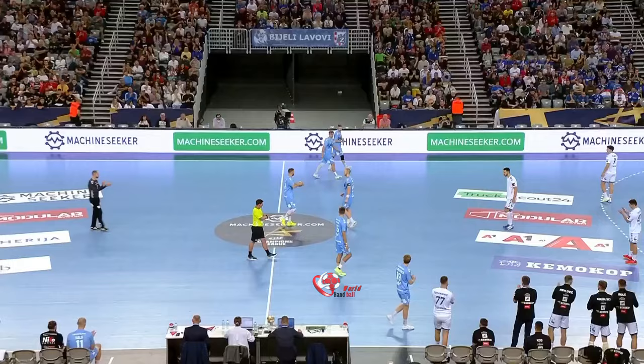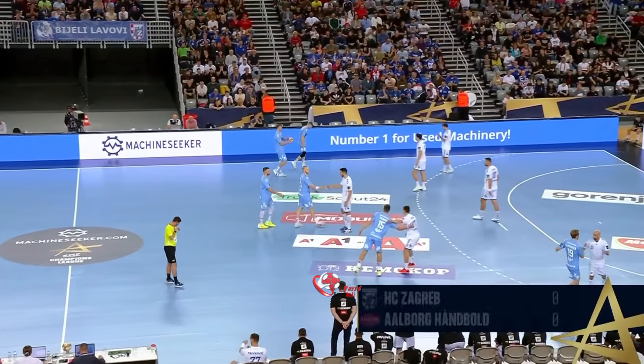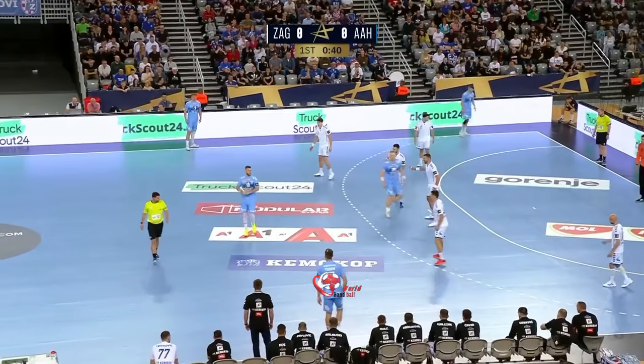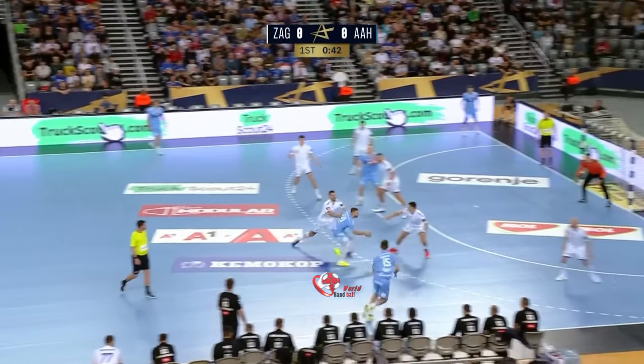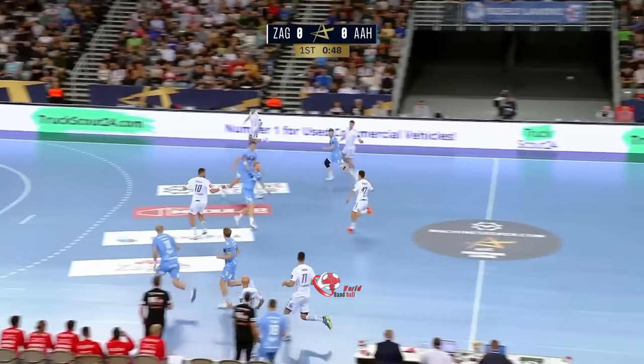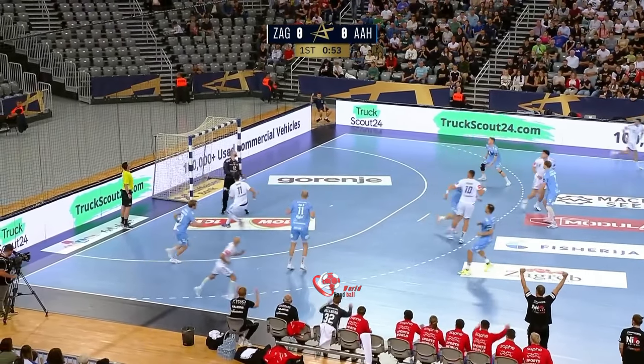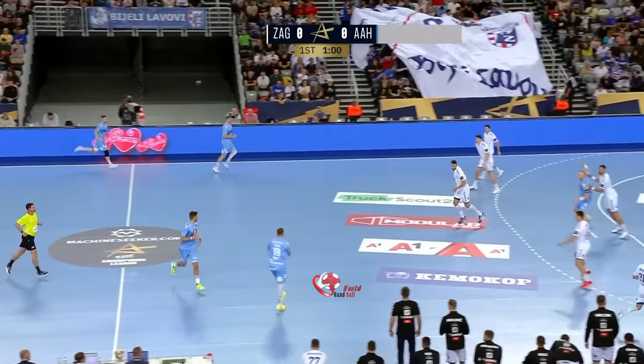EHF TV and we are underway in Zagreb. The host team will start. Vlach is organizing an attack for Olborg. Now it's even for the home keeper and right away a counter-attack by Zagreb. A lot of space on the line but this time for Olborg.